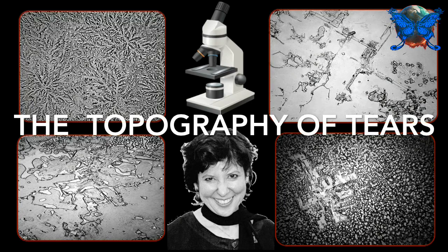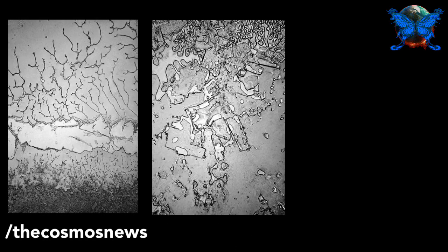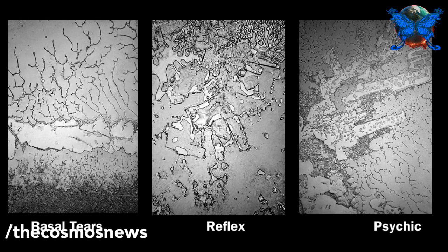Joseph Stromberg of the Smithsonian's Collage of Arts and Sciences explained that there are three major types of tears: basal, reflex, and psychic, triggered by emotions.